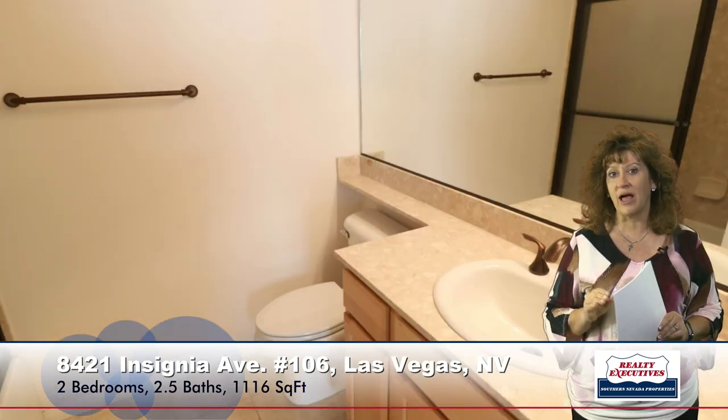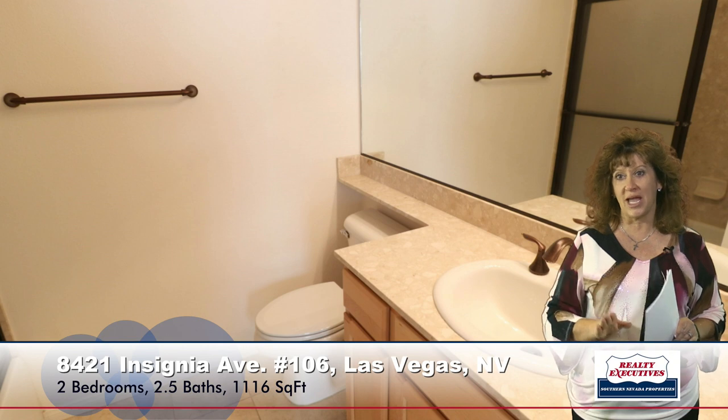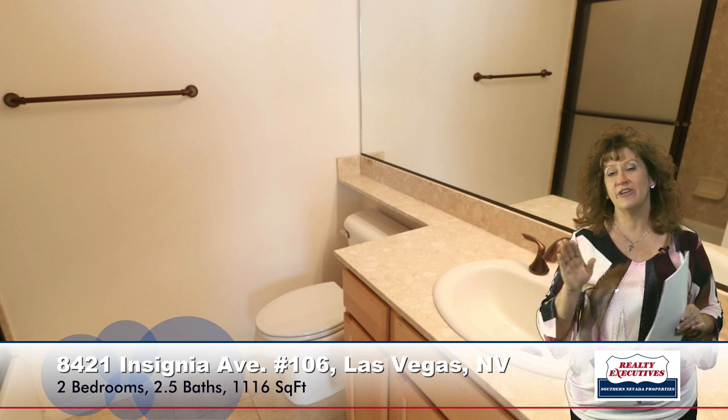The master bedroom is very spacious also. It has a nice walk-in closet. You can see that this property does have custom paint — two-tone paint — and raised panel doors and lever handles. And then we've got a very nice master bathroom, which has a walk-in shower and features upgraded countertops and flooring as well.